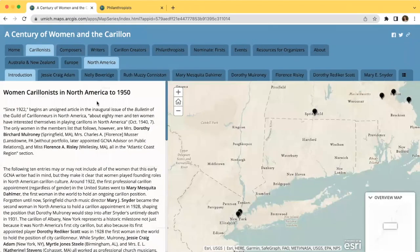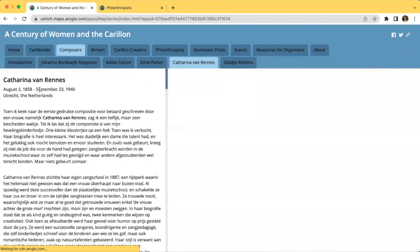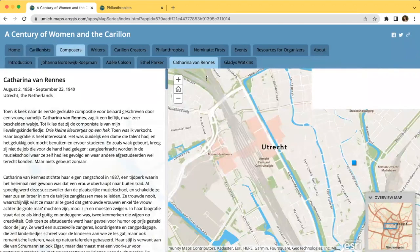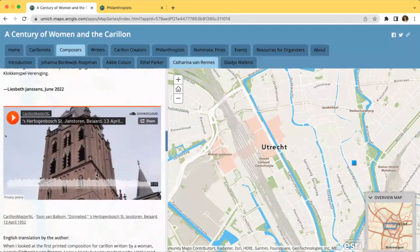Now we can see what the stories look like on our site. If we navigate to the Composers tab and select Katarina Bondrenes, her full page will appear here. Under her name, you can see her dates of birth and death and main location, which could be hometown or career location, depending on the woman. This location will also be displayed on the map to the right. You can read her full article, view any embedded images, and even listen to embedded audio. Here you can press play and listen to one of Katarina's compositions, Zona Lied, played on the carillon.